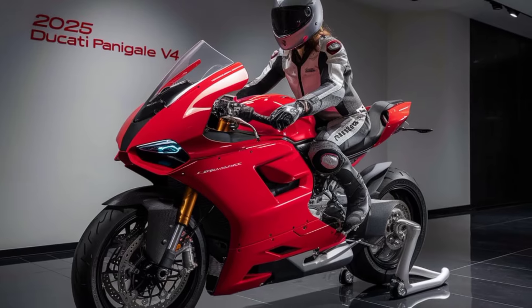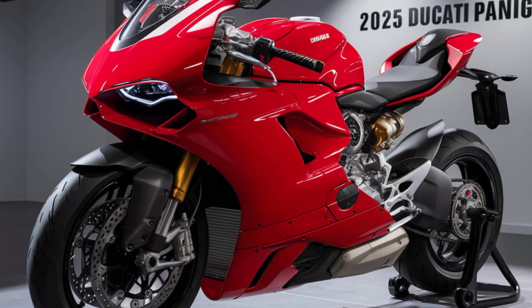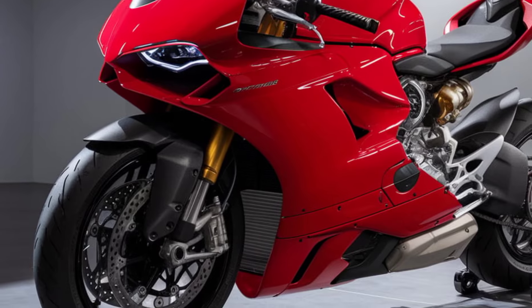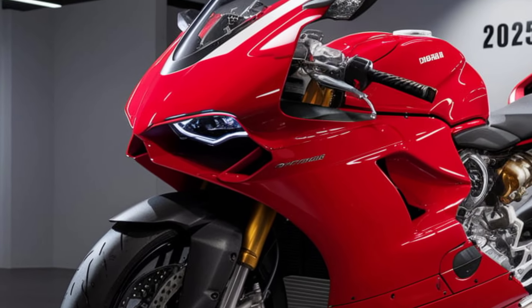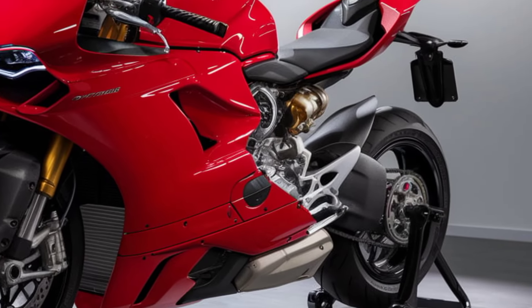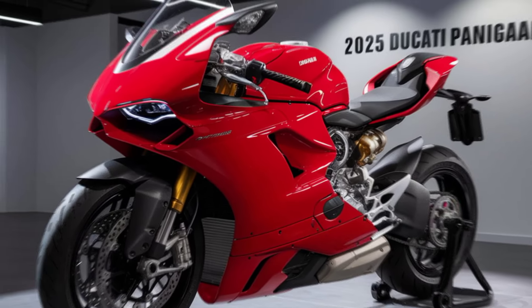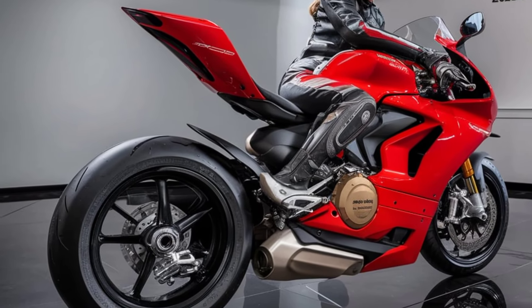In terms of market position, the 2025 Ducati Panigale V4 sits at the top of the sport bike segment. It's aimed at riders who demand the very best in speed, handling, and cutting-edge technology, competing with the likes of the Yamaha R1M and the BMW S1000RR. The Panigale V4 continues to assert Ducati's dominance in the superbike category.